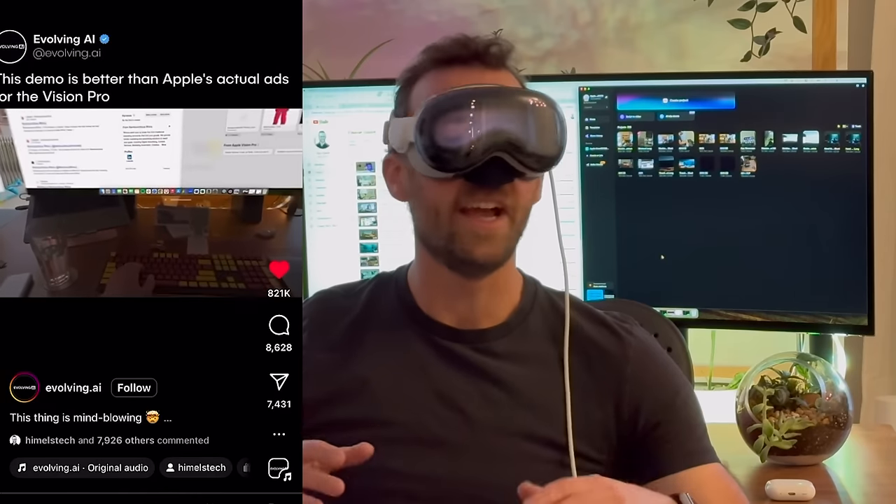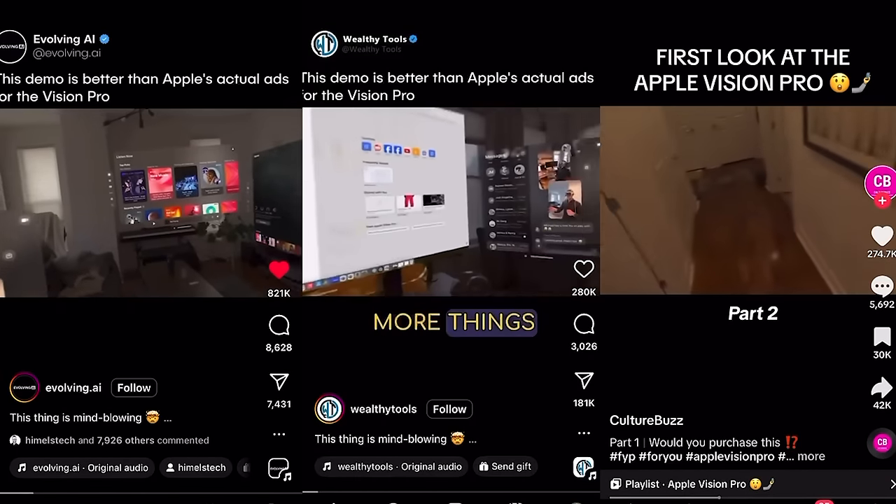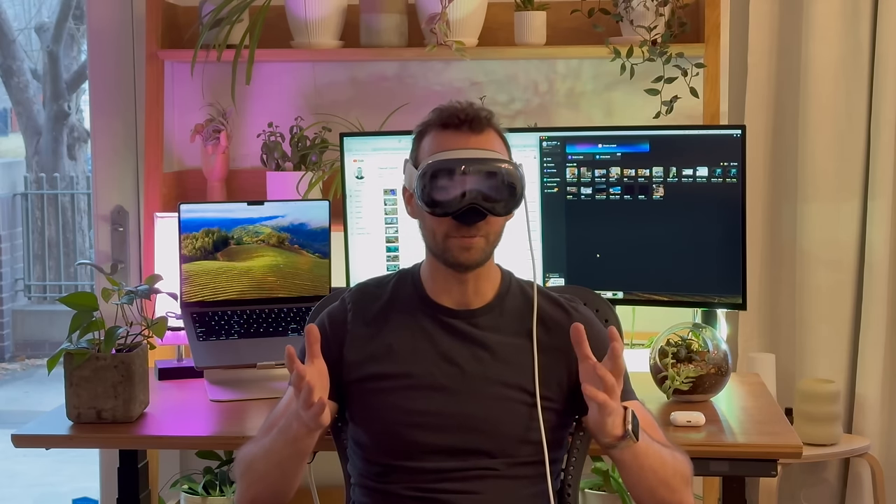I started this channel just to share my interest for the Vision Pro, to answer some questions that I know people in the community had. You may have seen my first clip showing my workspace and how I set everything up go viral across all the socials. And now that I've continued to post for the last few weeks and I've seen a lot of you coming back, I figured by now I should introduce myself.